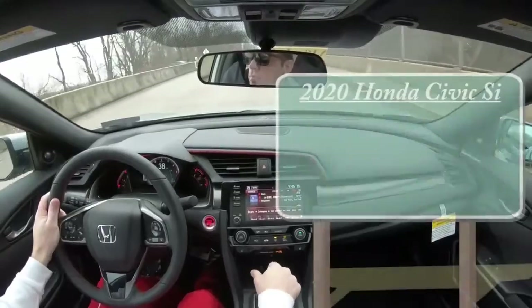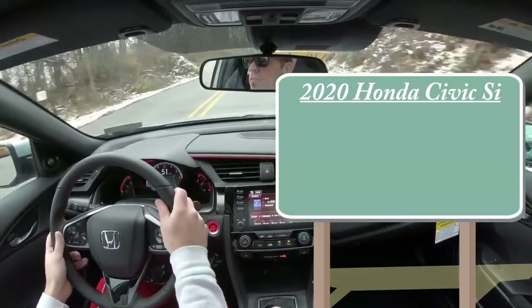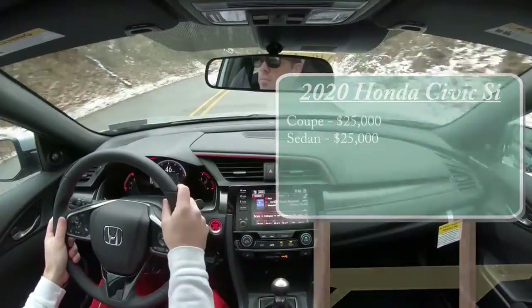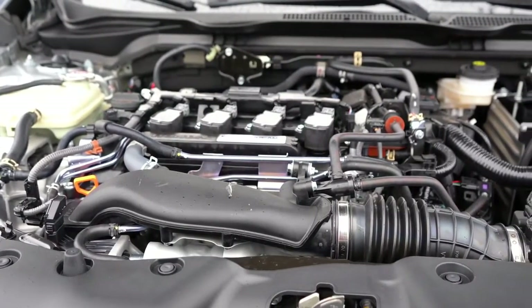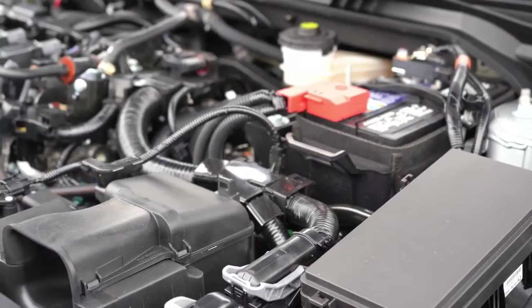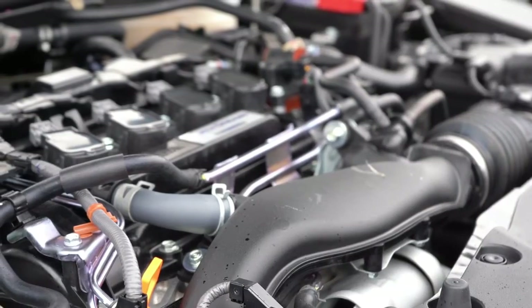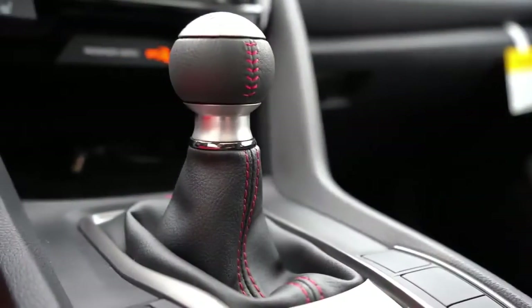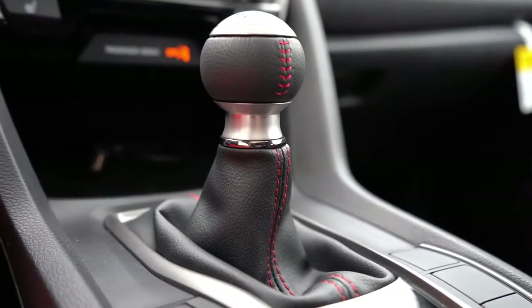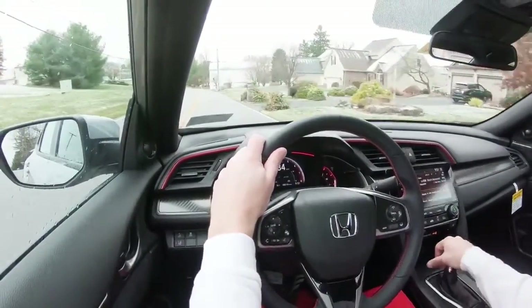For the 2020 Civic SI you will have a coupe version and a sedan version — both starting at the same price of $25,000. Powering this car is a 1.5-liter turbocharged inline four-cylinder engine putting out 205 horsepower at 5,700 RPM and 192 lb-ft of torque available from 2,100 to 5,000 RPM. Power is sent to the front wheels through a six-speed manual transmission, with revised transmission gearing for 2020 that Honda claims will improve acceleration.